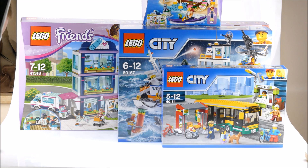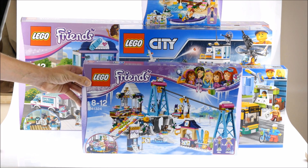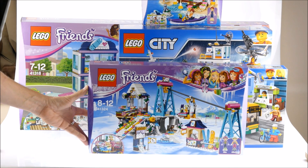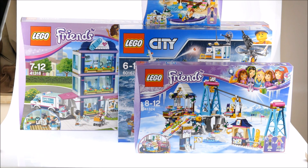And a set I'm personally very excited for, because I think such a set has never been released by Lego before — or ever. It's the Friends Ski Lift. It's very, very cool for me. You all know I'm from Austria, and skiing is a big sport in my country.